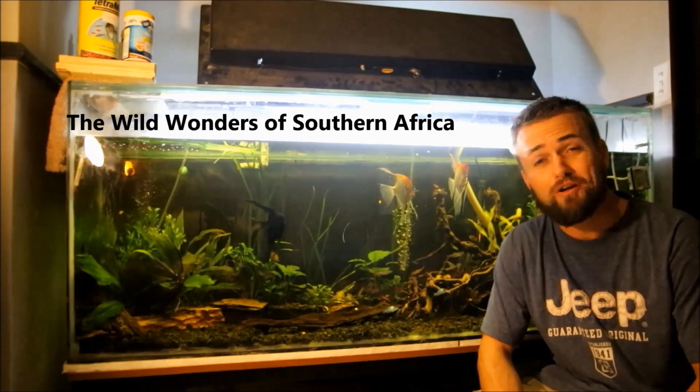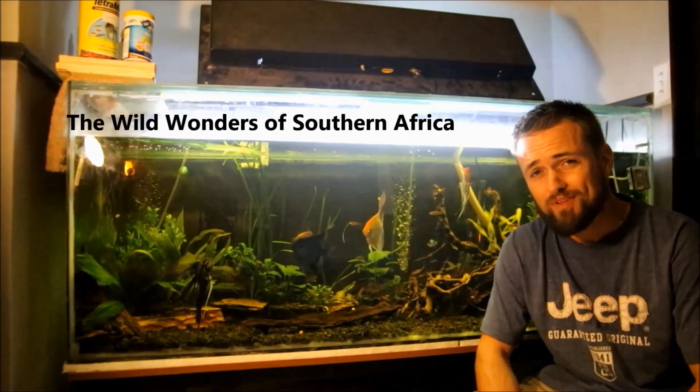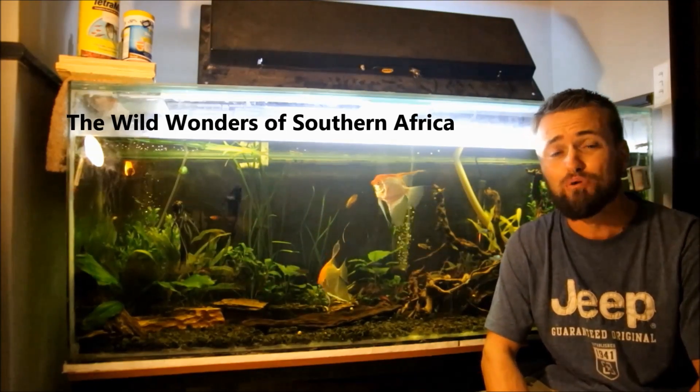Hello everyone and welcome back to another episode of the Wild Wonders of Southern Africa. Today's episode is all about frogging, and our star of the show today is the African giant bullfrog.